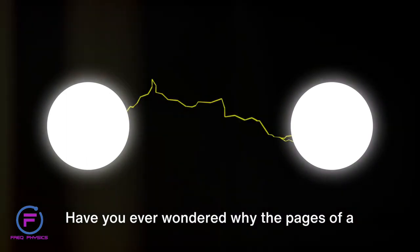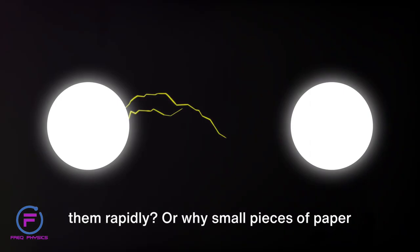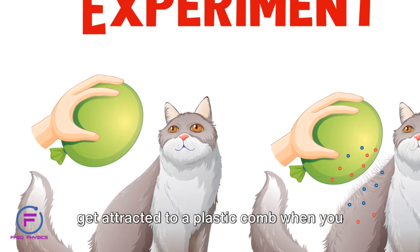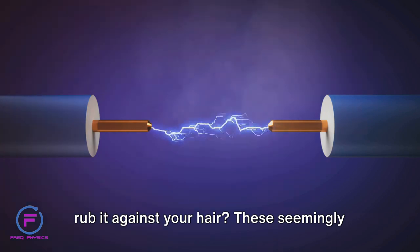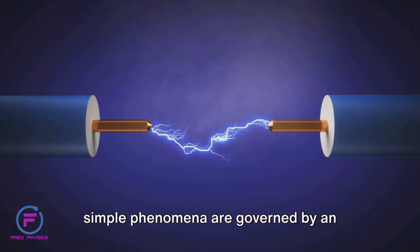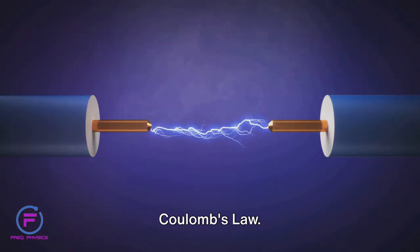Have you ever wondered why the pages of a book stick together when you try to flip them rapidly? Or why small pieces of paper get attracted to a plastic comb when you rub it against your hair? These seemingly simple phenomena are governed by an essential principle of physics known as Coulomb's law.